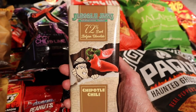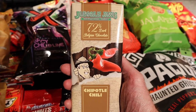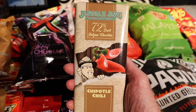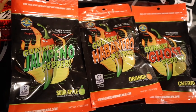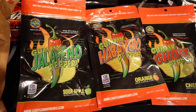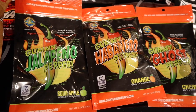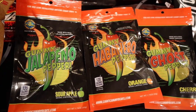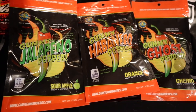I almost walked right past this. This is a Jungle Jim's brand candy bar — 72% dark Belgian chocolate, and it's chipotle chili flavored. I can't wait to try this; I've never tried a Jungle Jim's candy bar, so it should be fun. And wrapping up my hot and spicy haul from Jungle Jim's are these gummies I found. I'm really excited to try them — they are jalapeño pepper, habanero pepper, and ghost pepper, shaped like the peppers. The jalapeño is sour apple, the habanero is orange, and the ghost pepper is cherry flavored. So it'll be interesting to see how they combine the fruit and the pepper.